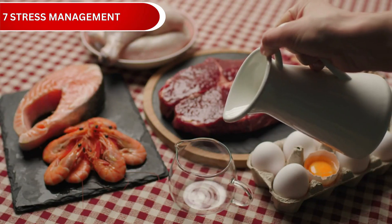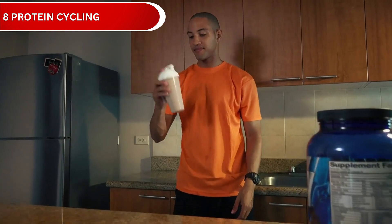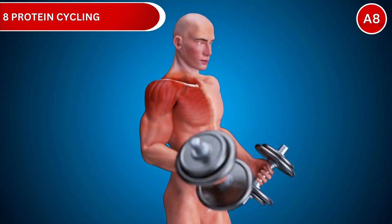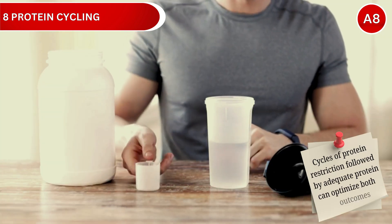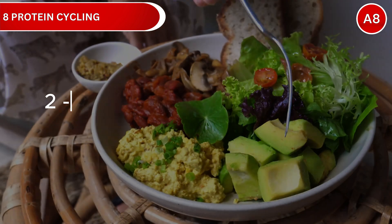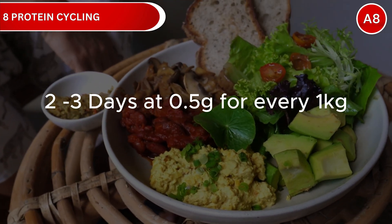Strategy number 8: Protein Cycling. Protein cycling alternates between higher protein periods for muscle maintenance and lower protein periods to activate longevity pathways, optimizing both muscle mass and cellular repair. Research suggests cycles of protein restriction followed by adequate protein can optimize both outcomes. Try 2 to 3 days per week with lower protein — 0.5 grams per kilogram of body weight.